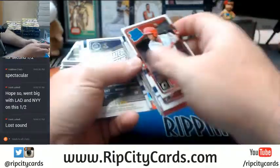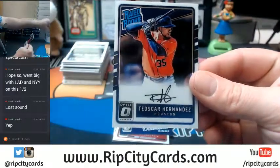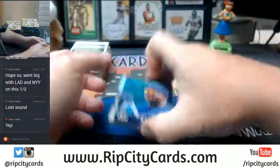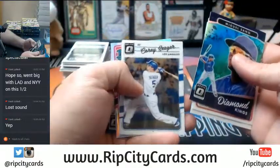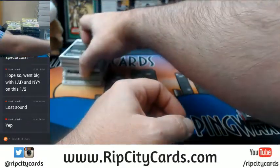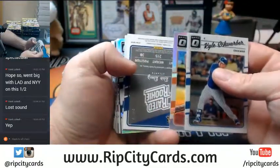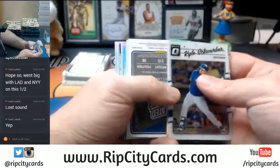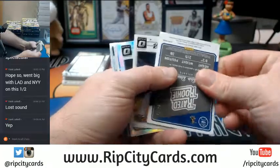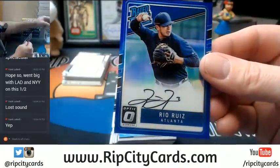Houston Astros Autograph, Tailscar Hernandez, Alfaro Rookie Refractor, Bumgarner Refractor — and this is the hot box, auto hot box number one, 54 out of 75, Rio Ruiz Atlanta Braves.